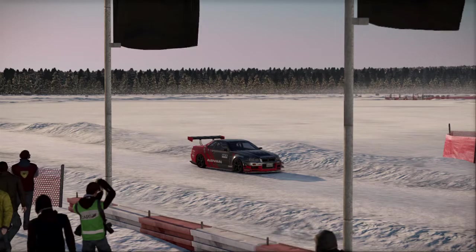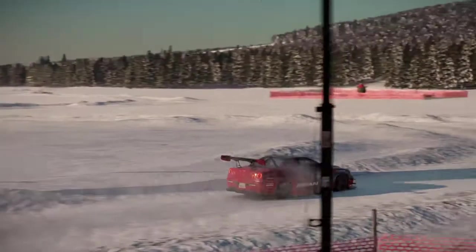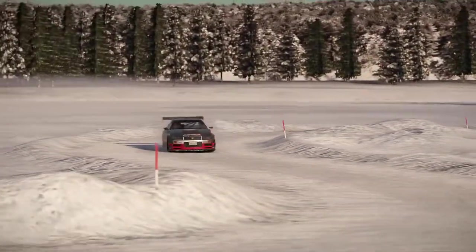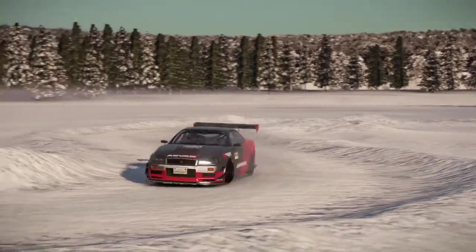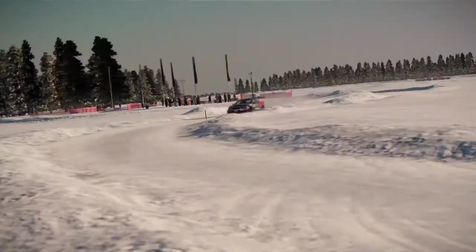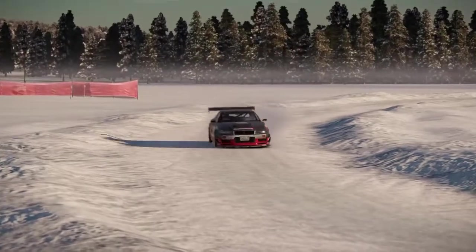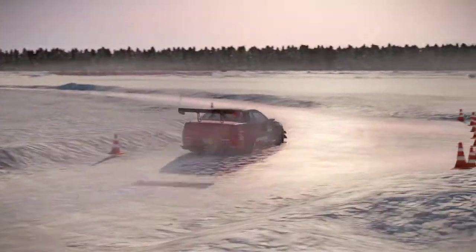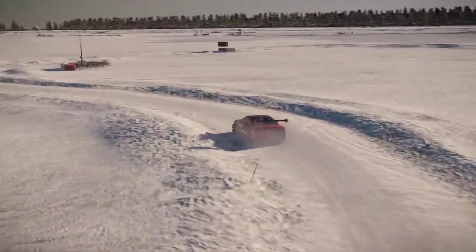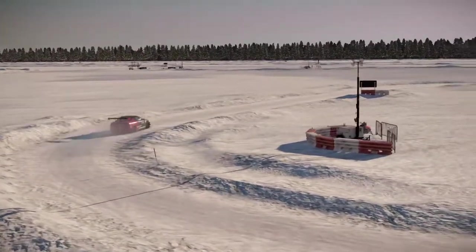Next up, we have the Nissan Skyline GTR R34. This is a track car, so it's not just your standard R34 Skyline. There isn't actually a standard one in the game, which is a bit disappointing. This is a track car, which means it's not designed to go off-road at all. It's very low down, has some big splitters and a giant wing on the back. It's not really designed for this sort of thing. Obviously it's going to be on race tyres, definitely not off-road tyres.